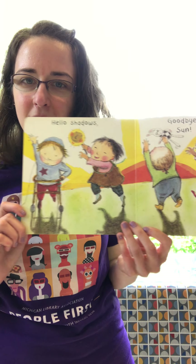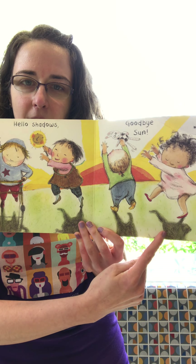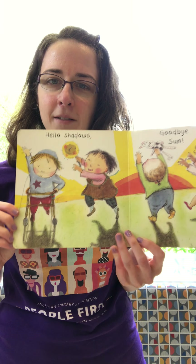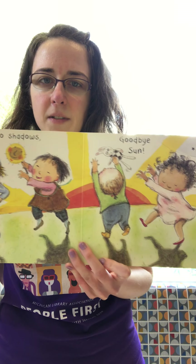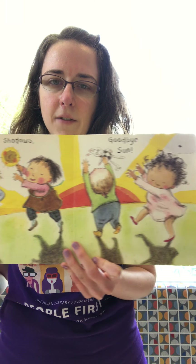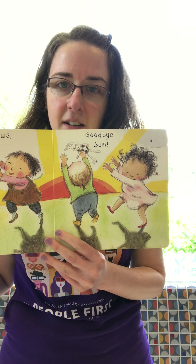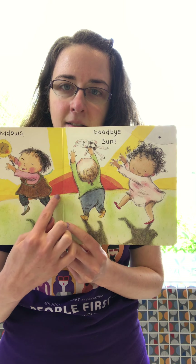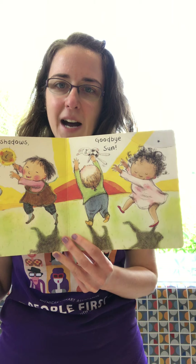Hello shadows! Do you see — the Sun is making these shadows. And look, one of our friends is using a walker, so sometimes we all use different implements, different ways of walking. So hello shadows. Oh, that means the Sun is starting to go down. Goodbye Sun — do you see, we can't see the whole Sun anymore. Goodbye Sun. The end! Let's clap it out for our first book.